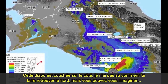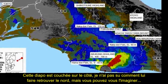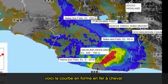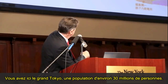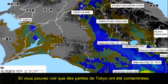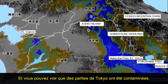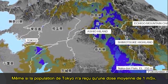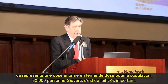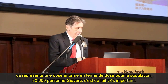This slide is on its side, but you can see the horseshoe-shaped curve here. This is greater Tokyo — a population of 35 million or so — and you can see that parts of Tokyo were contaminated. Even if the population of Tokyo only got an average dose of a millisievert, that's still a huge collective dose — 30,000 person-sieverts — which is very large indeed.